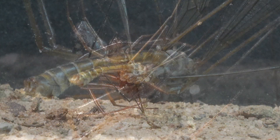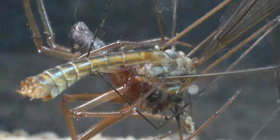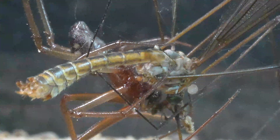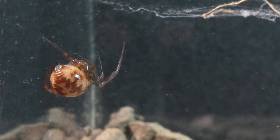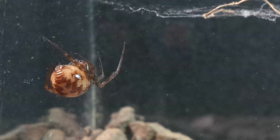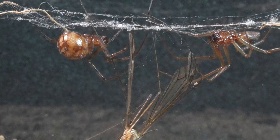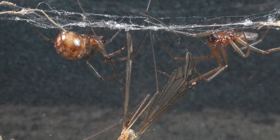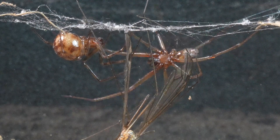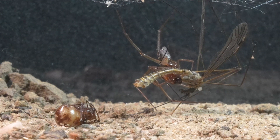But just when we thought we had witnessed everything, a new surprise awaits. An unexpected guest joins the encounter, promising an even more exciting twist to the study of these peculiar spiders. It's a female Steatoda, which is quickly recognized. This encounter becomes a formidable challenge, as the behavior of spiders towards their own kind is highly unpredictable.